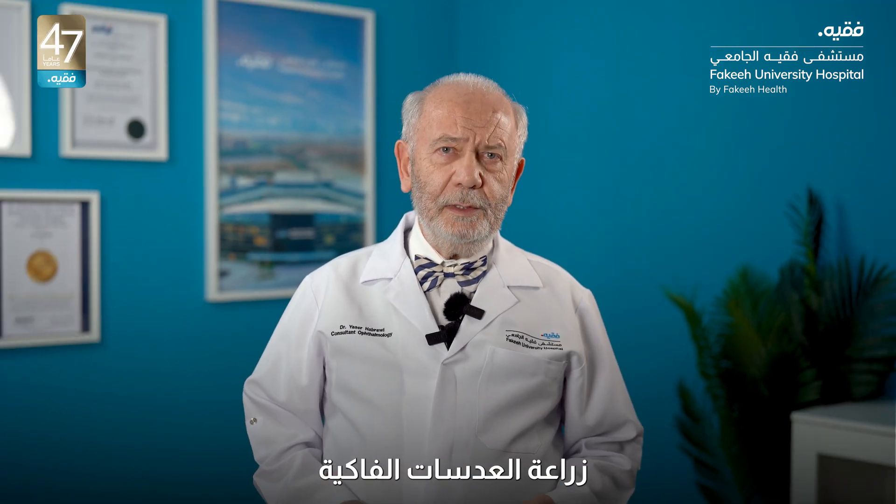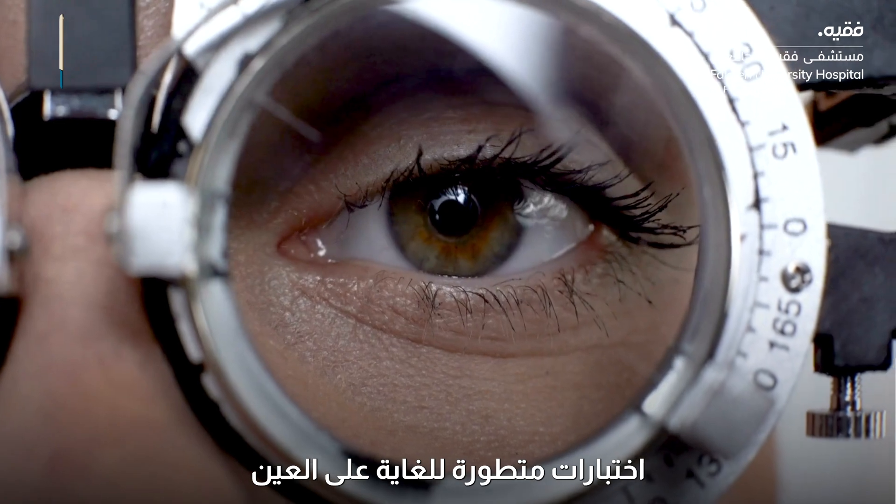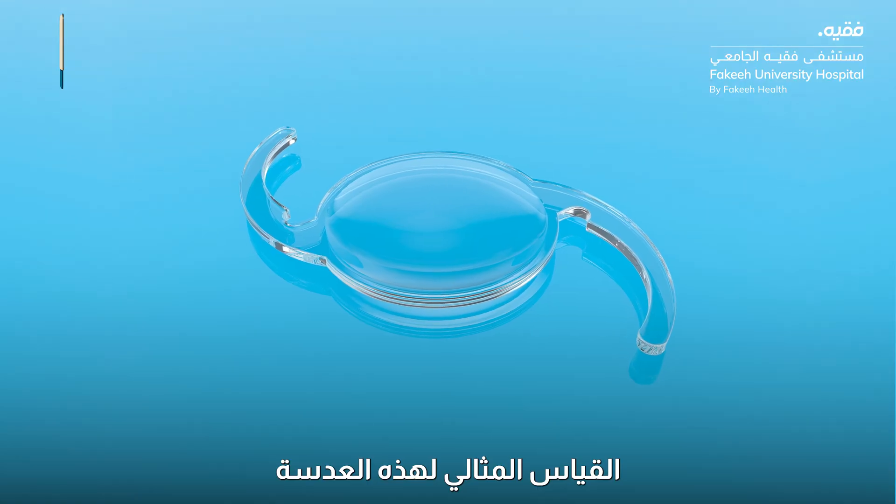Before doing Phakic IOLs, we have to perform very sophisticated tests on the eye, including tests on the cornea itself and tests on the back of the eye. Then we decide on the perfect measurement of this IOL.